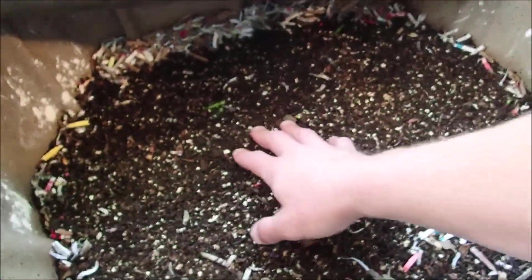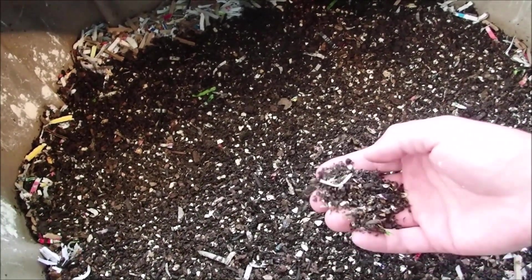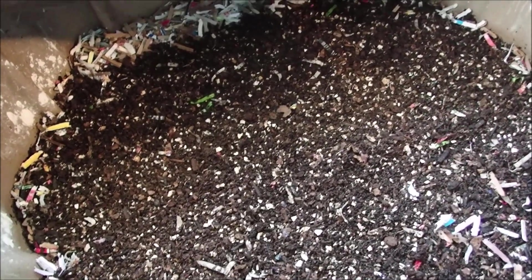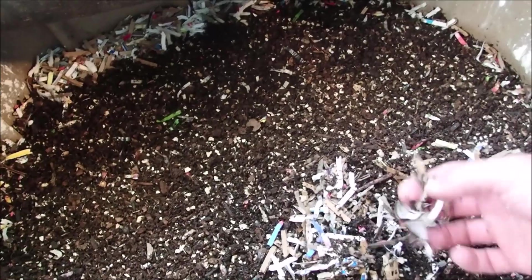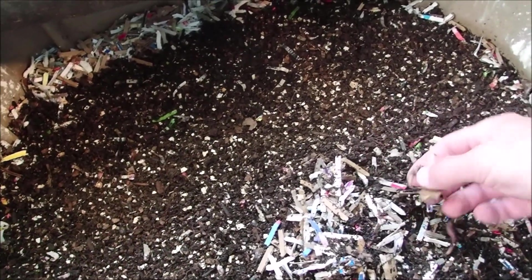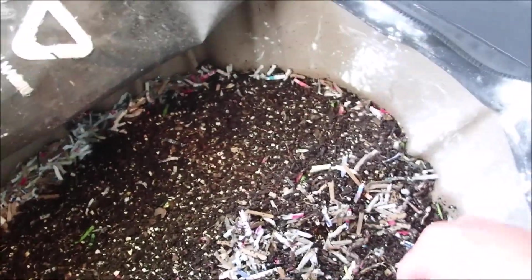Inside the urban worm bag, I did put those castings from the harvest that I sifted — the bigger pieces that didn't go through the sifter — just put them on top of the bedding. Nicholas decided he wanted to eat right now, but he's done eating so we'll get resumed here.